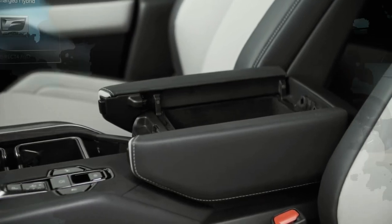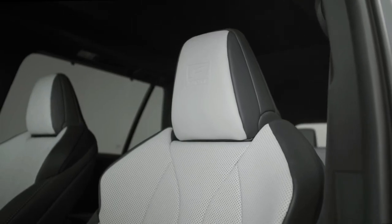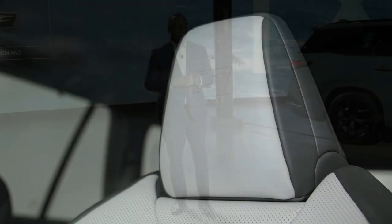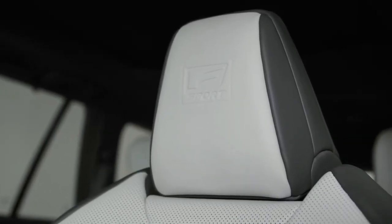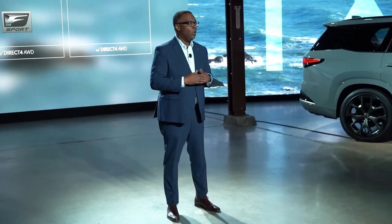Lexus produces popular compact and midsize SUVs like the RX, GX, and LX, all of which are well-regarded with no major problems. It is likely that the all-new Lexus TX performance will be on par with these SUVs. According to media reports, the new 2024 Lexus TX will be built on the Unibody platform on which the Toyota Highlander was built.